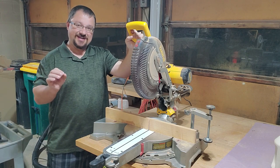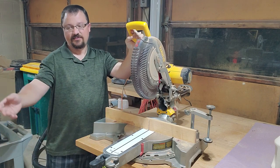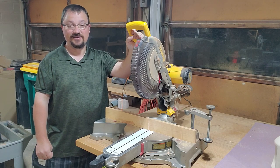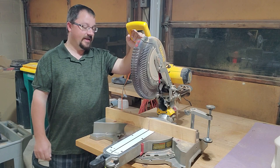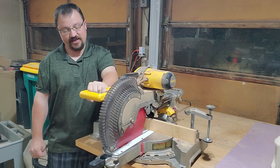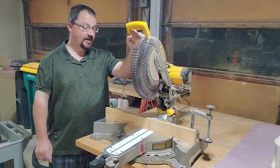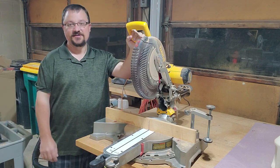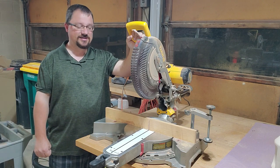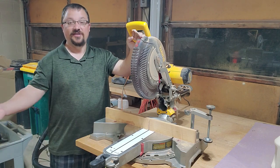I started out with a cheap Craftsman — a 10-inch saw with no sliding feature. That was also a purchase from when I bought the table saw, 10 or 12 years ago, just to get stuff done around the house. It did the job fine for quite a while. Then I decided I wanted this one because I wanted the added cut capability — with a sliding feature and bigger blade I'm able to cut much bigger pieces. The original Craftsman was about $130 back then; similar saws today are around $150. Getting a good miter saw is not that difficult.